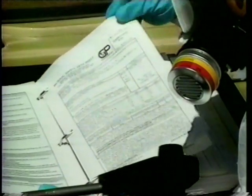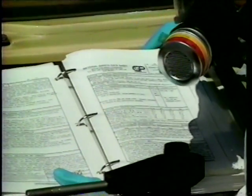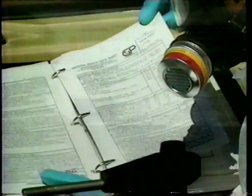The test results are compared to material safety data sheets and other information to identify the contents of the sample. When the identification is complete, the HAZMAT investigator calls to have the barrel transported to the appropriate disposal site.